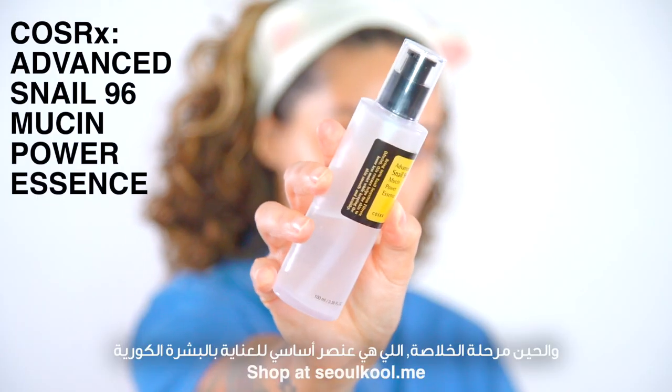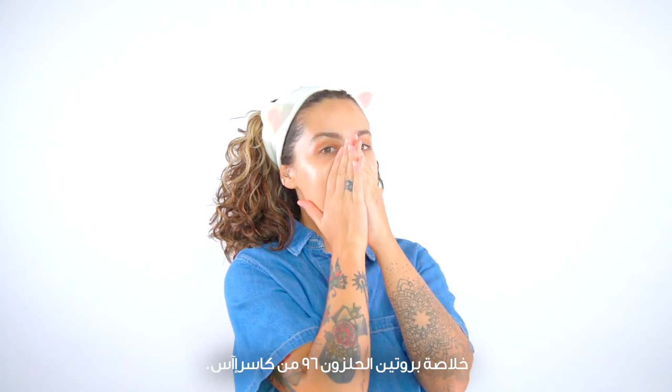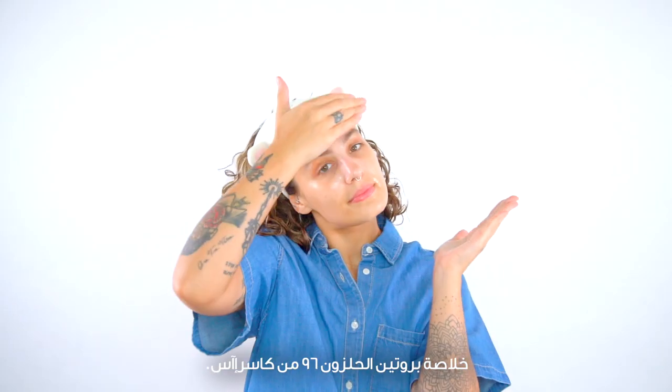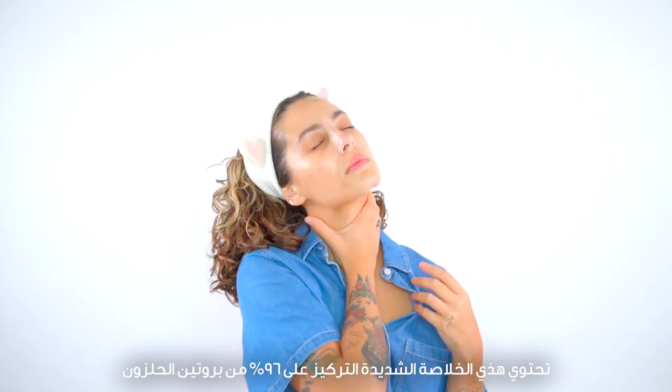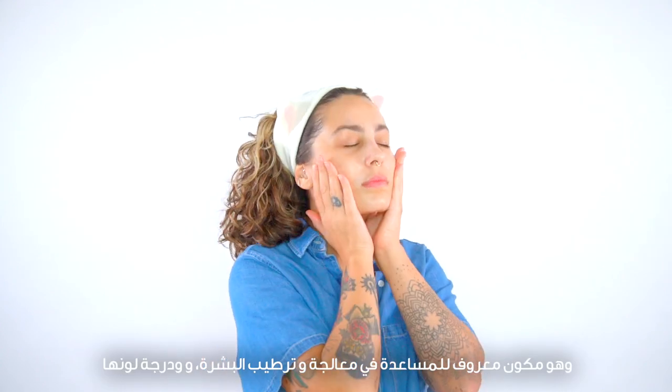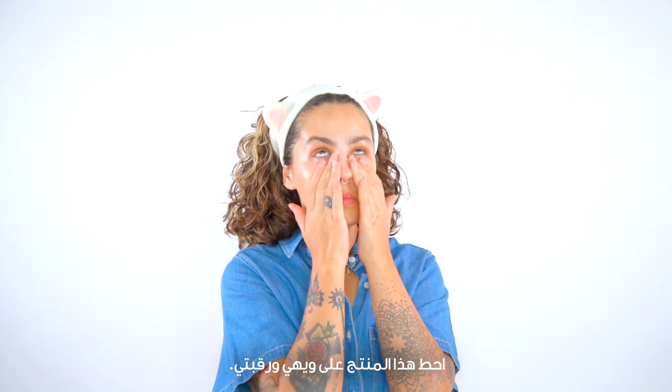Moving on to essence, a staple of Korean skincare. The Advanced Snail 96 Mucin Power Essence from COSRX is what I'm using. This highly concentrated essence contains 96% snail mucin, a powerful ingredient known to aid in skin repair, hydration, brightness, and tone. I apply this to my face and my neck.